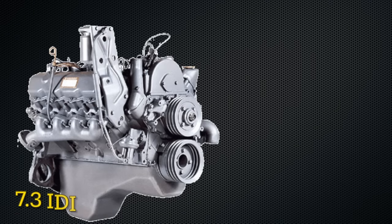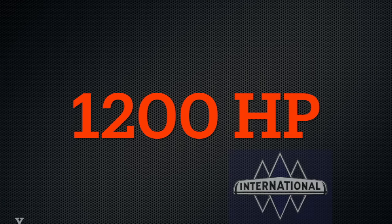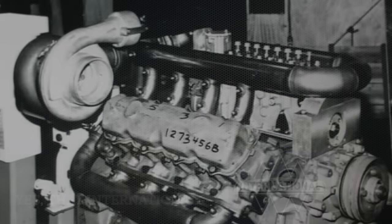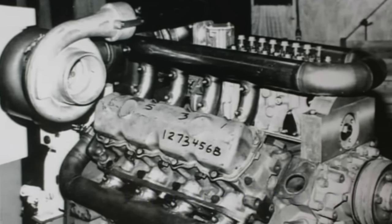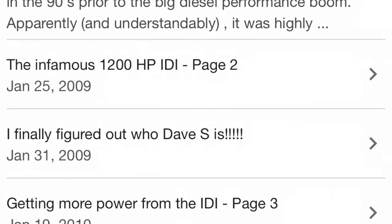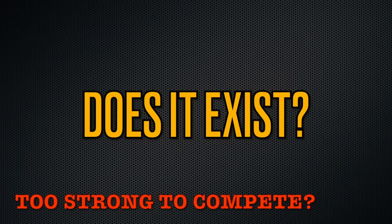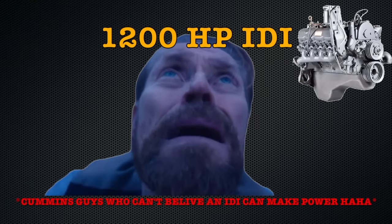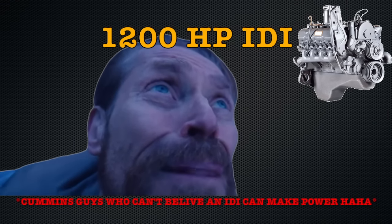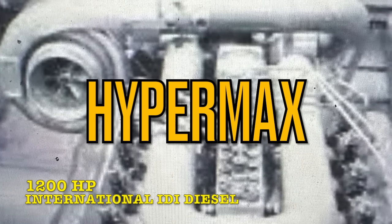When folks talk about the 7.3 and 6.9 IDI, usually the legend of the 1200 horsepower international diesel comes into the conversation. This old diesel has been the subject of multiple forums, talks, and arguments spanning pre-internet, online forums, and Facebook groups in regards to its actual legitimacy. Was it actually built? Was it really too strong for competition, resulting in it being banned? And did it really just disappear like a thief in the night? It's time to dig deep, scour the internet, and find the answers once and for all about this infamous engine. Time to talk about the Hypermax 1200 horsepower IDI diesel.